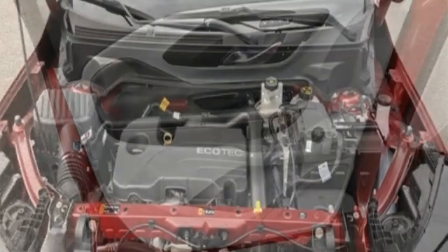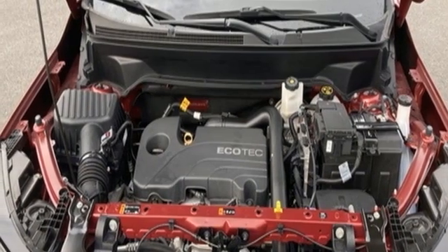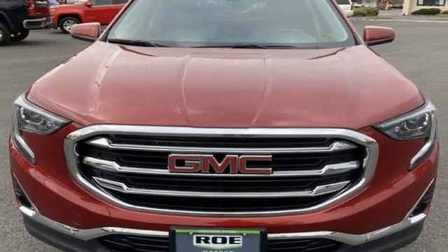AM-FM satellite radio, hands-free lift gate, four-wheel drive, and intercooled turbo inline four-cylinder engine. Experience it for yourself today.